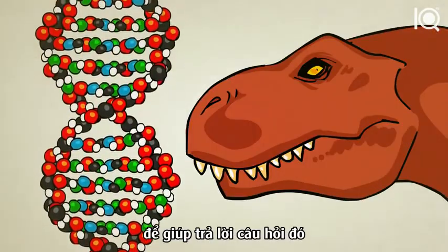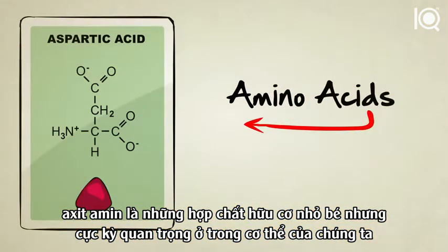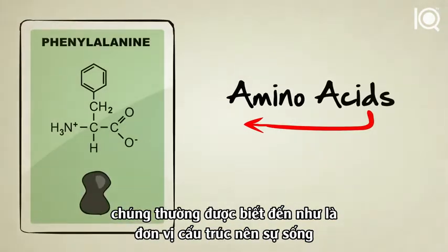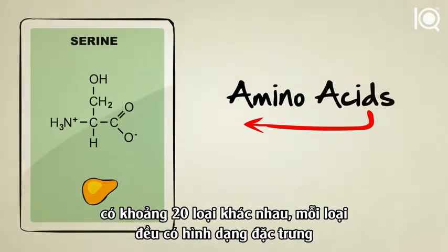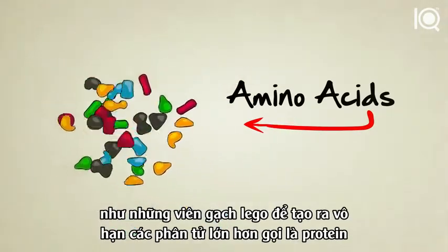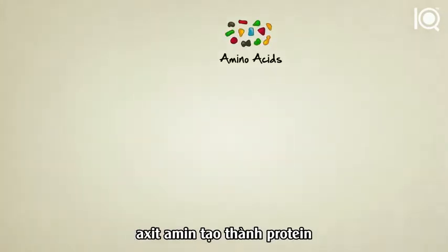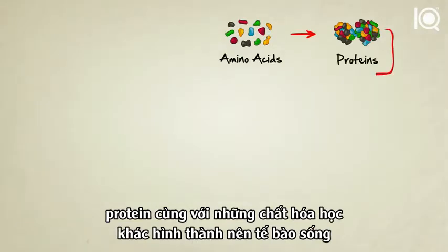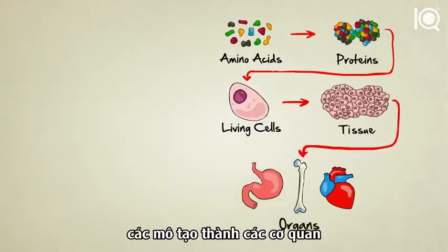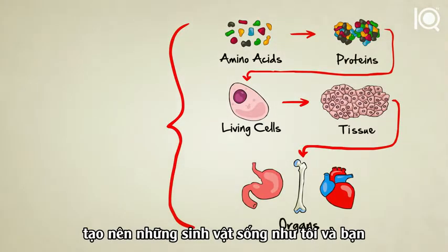To help answer that question, let's first take a quick look at amino acids. Amino acids are tiny chemicals inside our bodies, often referred to as the building blocks of life. There are about 20 different kinds, each with their own unique shape. They can be attached to each other, kind of like Legos, to produce an endless variety of larger particles known as proteins. Proteins, along with other chemicals, combine to form living cells. Cells make up tissues, tissues make up organs, and organs combine to form living creatures like you and me.